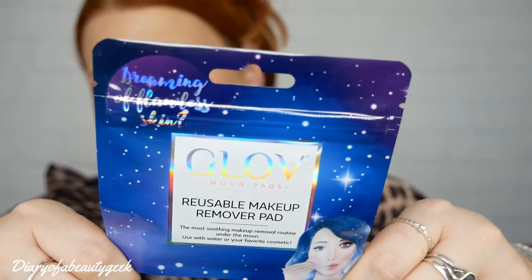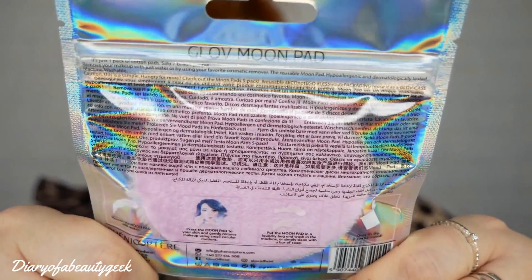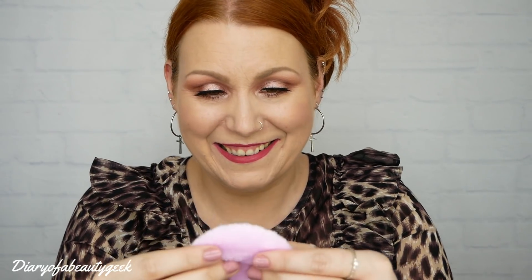Next, we've got Glow Moon Pads - reusable makeup remover pads. 'The most soothing makeup removal routine under the moon.' Use with water or your favourite cosmetic. I can see on the back what it looks like - it's a moon pad shape. I've got a few of these. It feels so soft, really, really soft. It's like my golden retriever's ears - just behind her ears, really fluffy and super soft.